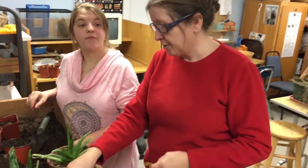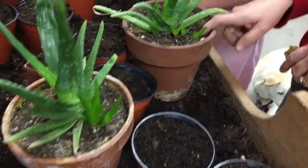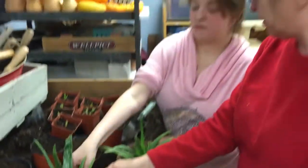So if you can see here, these aloe plants are making little babies all over the place. Do you know what this is for, aloes?